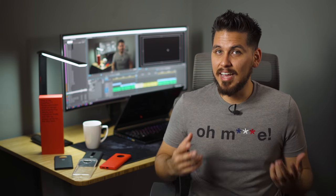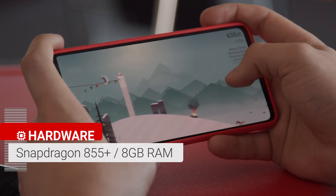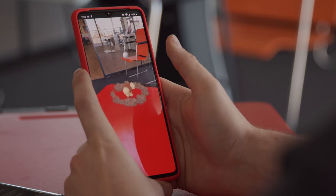For those asking, is the 90Hz display really necessary? Absolutely not, but it does elevate the user experience. It's a better experience if you play games, as long as those games support the higher frame rates. And not gonna lie, Pokemon Go is pretty awesome in 90 FPS.